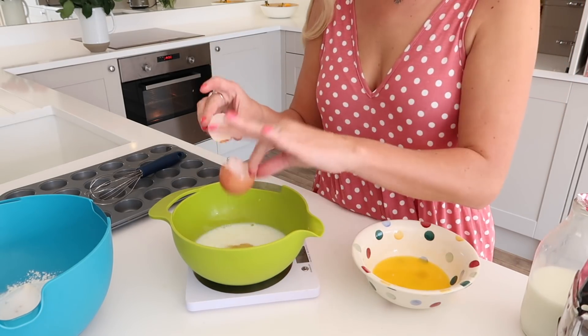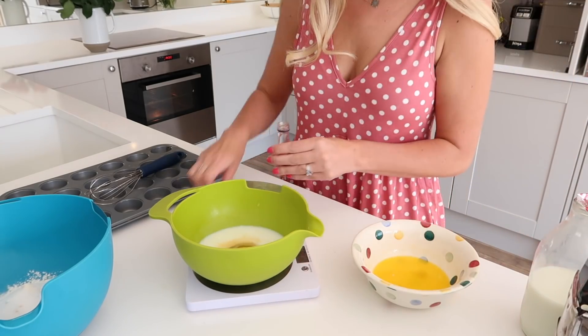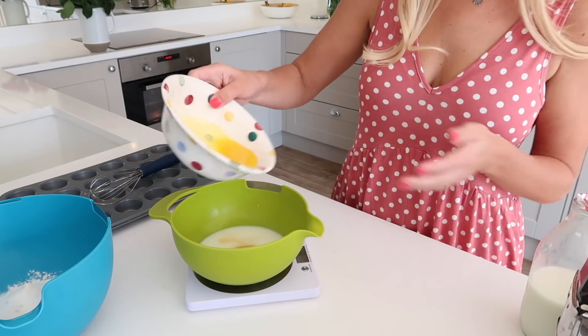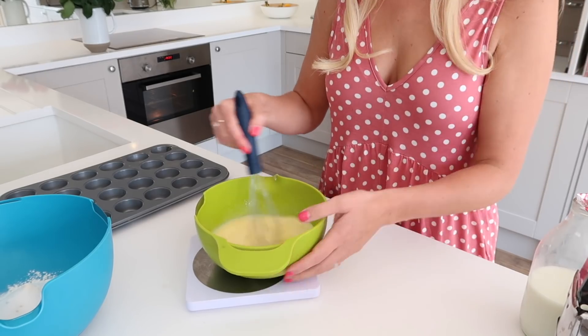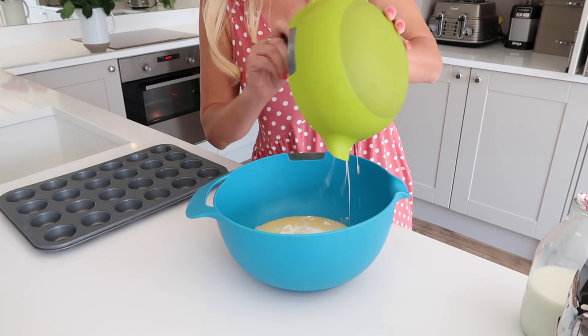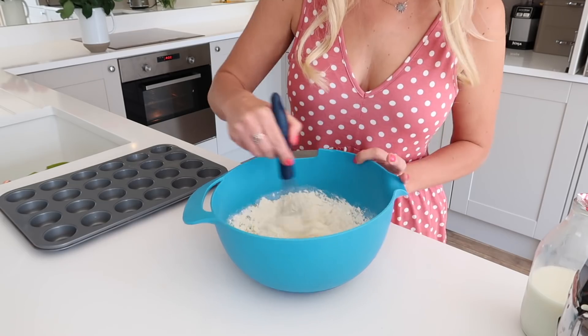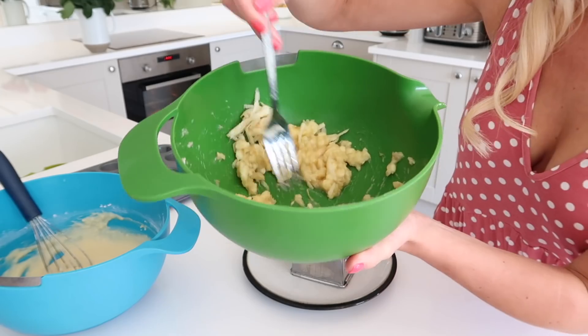In one bowl, I've mixed together the dry ingredients, which was flour, baking powder, and a little bit of sugar, and then in another bowl, I'm just mixing up all of the wet ingredients, which is milk, egg, melted butter, and some vanilla extract. I will put all of the recipes in the description, so don't panic if you're trying to follow along — I will put it down there if you want to make these at home.